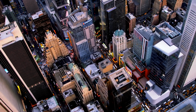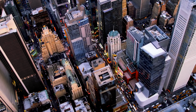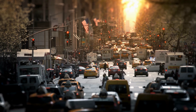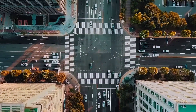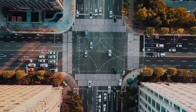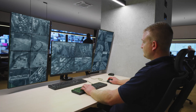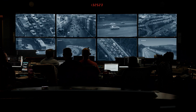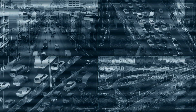Traffic congestion is rising worldwide. It is one of the main reasons cities are becoming less attractive to residents, commuters and investors. Intersections are typically the critical bottleneck. As a traffic manager or city planner, how are you going to deal with this? How will you manage intersections and keep traffic flowing?